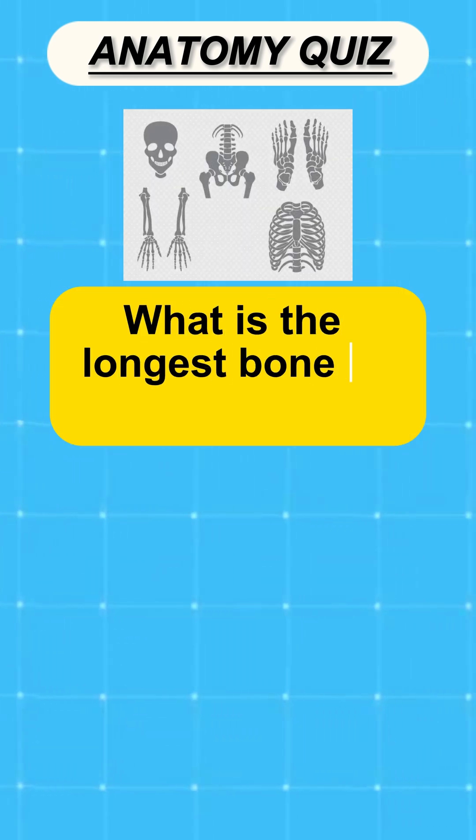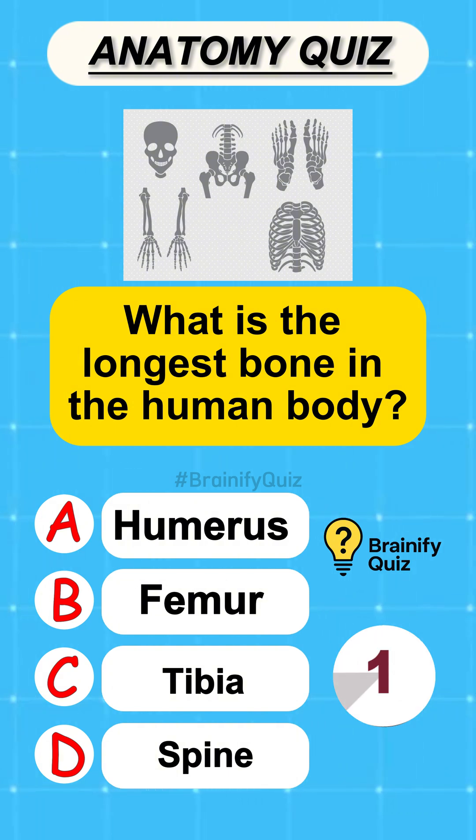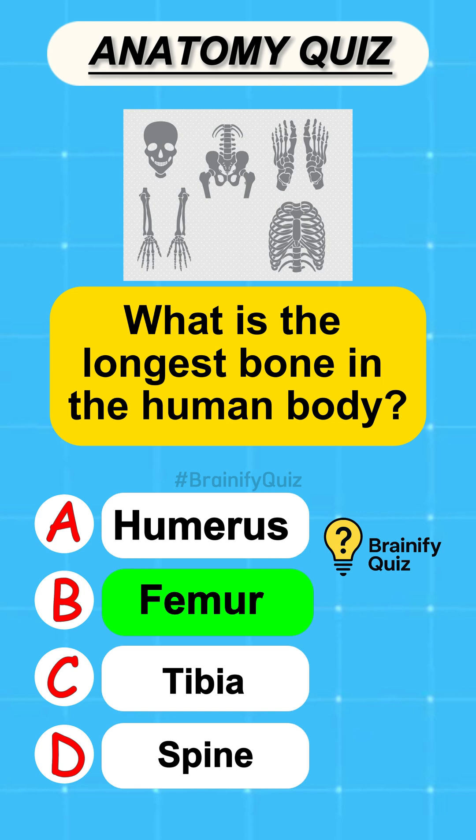What is the longest bone in the human body? Femur.